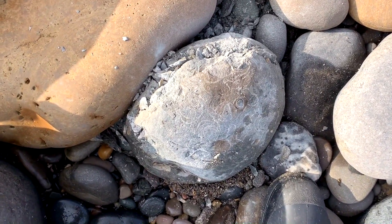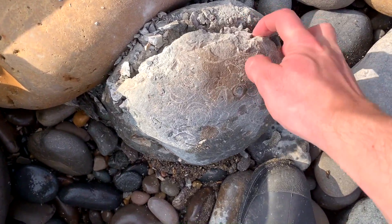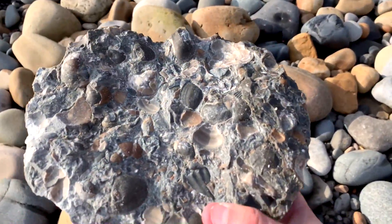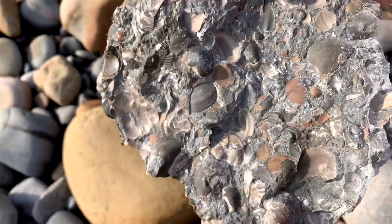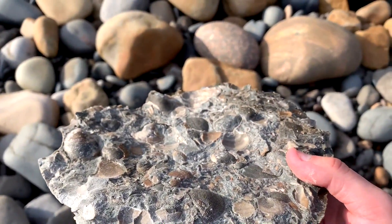I've just found this massive block of fossil shells. I've just hammered it open — let's see what's on the inside. A massive plate of them. Might even take that back. Pretty interesting.